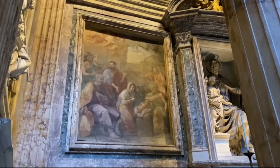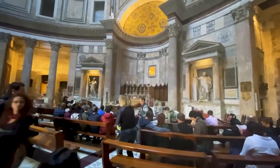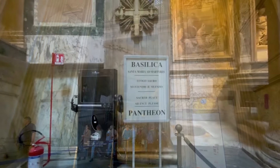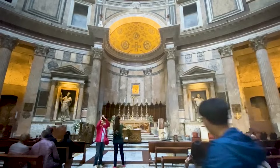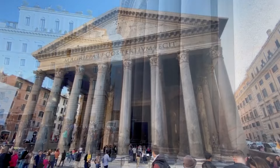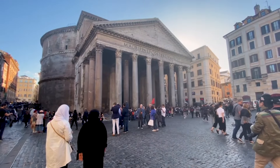The original temple was built on the site in 27 B.C. under Emperor Augustus by his general Agrippa. Then it was entirely rebuilt in 120 A.D. by Emperor Hadrian. In 608 A.D., it was turned into a church. And like other churches in Rome, a dress code is enforced — short skirts, shorts, and bare shoulders are not permitted. Today it is also a great hangout for folks in the evening. It's free to enter and audio guides are available for about five euro.